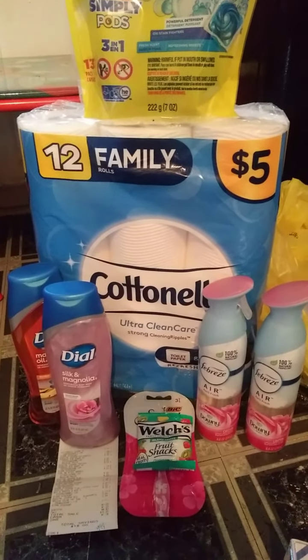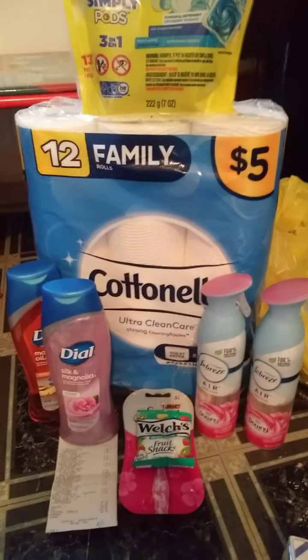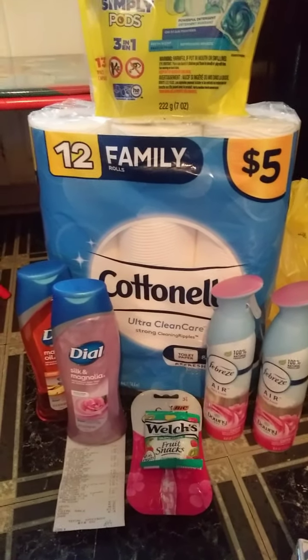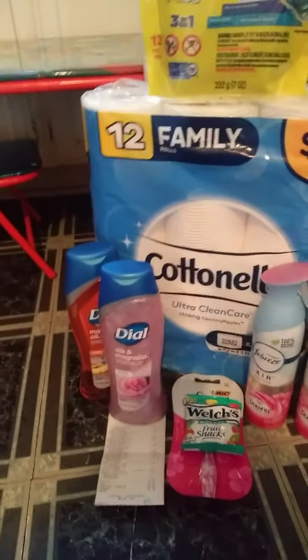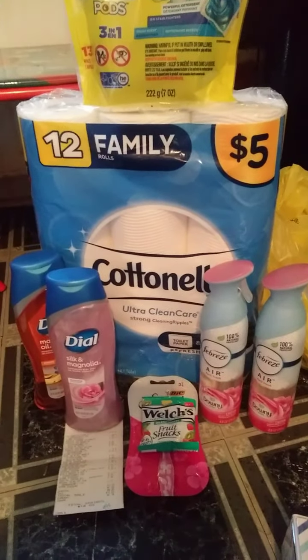Hi everyone, it's Ms. Mini Coupons and you are couponing with Ms. Mini in the D. Let's dive right into these Dollar General deals that I did today. I did 5 Dollar General deals today. Let's dive right into these deals.